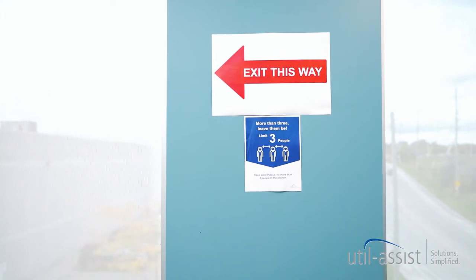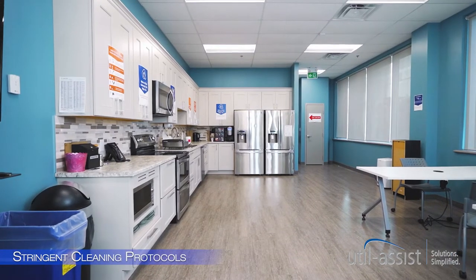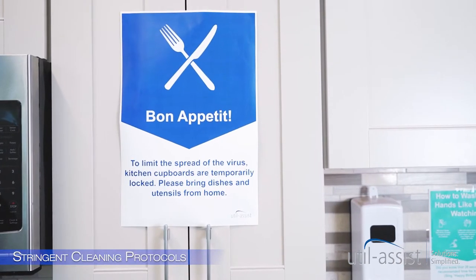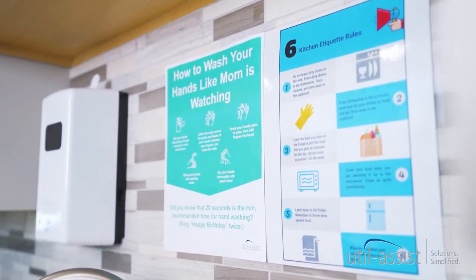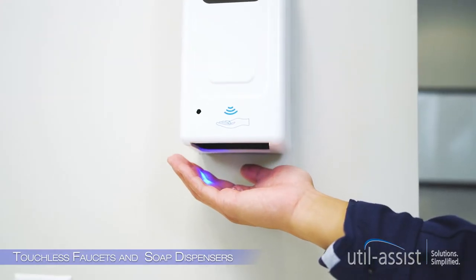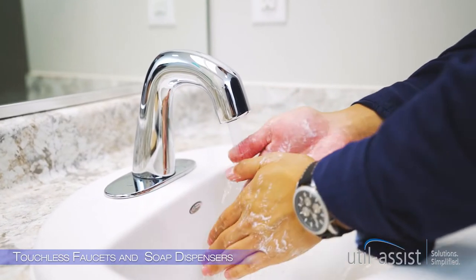Traffic is one way. Our new kitchen cleaning protocols meet the highest standards of hygiene. Cleaning is easy with newly installed touchless soap dispensers and automatic faucets.